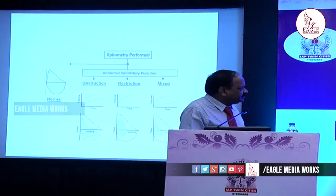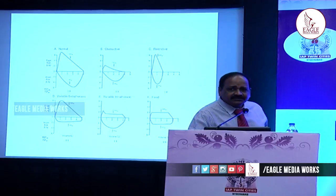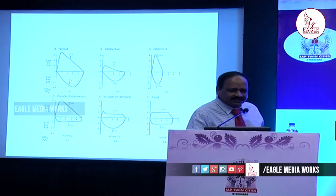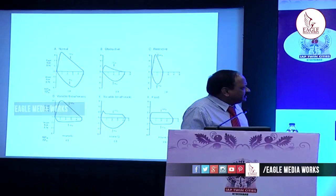To summarize: an obstructive defect shows a concavity on the flow-volume curve; a restrictive pattern shows small volumes; and a mixed obstructive and restrictive pattern shows both concavity and small volumes. For completion, spirometry can also detect intra-thoracic or extra-thoracic obstruction — important especially in adults. Extra-thoracic obstruction shows a flattened inspiratory curve; intra-thoracic shows a flattened expiratory curve; and a fixed obstruction shows both curves flattened.